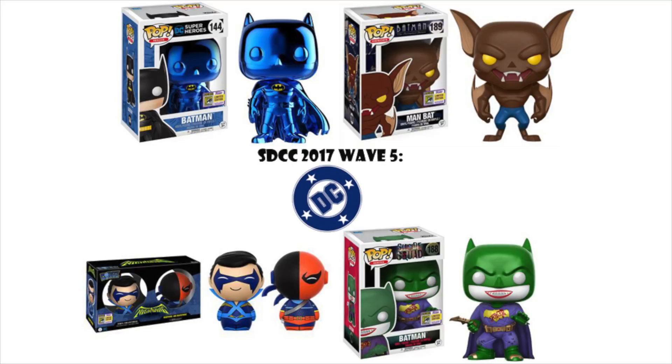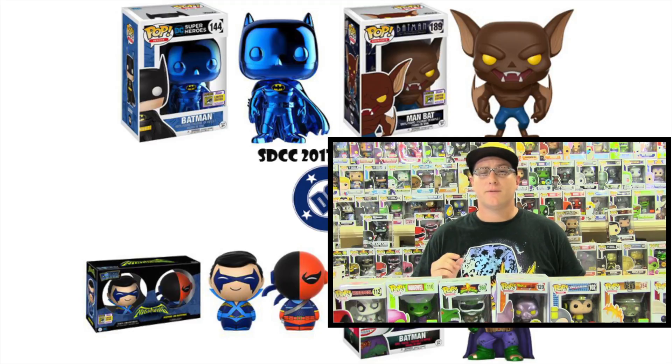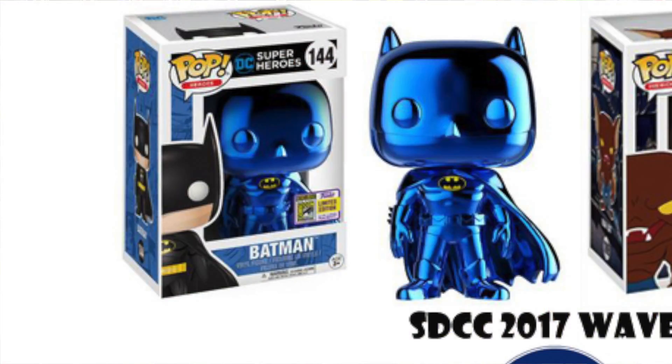Wave five is DC Comics. There are quite a few really cool ones. My top pick is a Toy Tokyo exclusive — the Blue Chrome Batman, which is apparently going to be very hard to find. Last year some people had pre-ordered convention exclusives and there were stocking issues, so this year those people are getting priority. Us people who didn't pre-order and get cancelled last year might not be able to get this piece. If you get it, let me know. If you're willing to trade, definitely let me know.